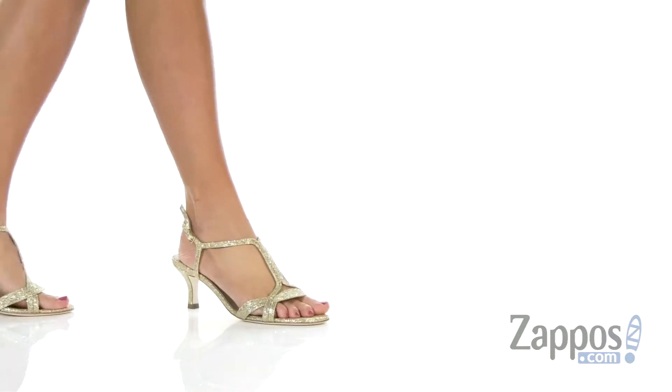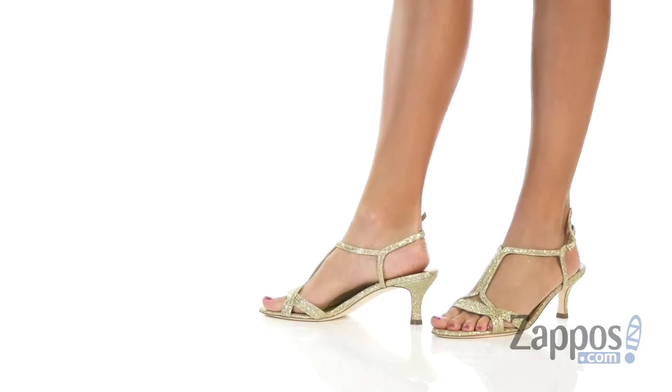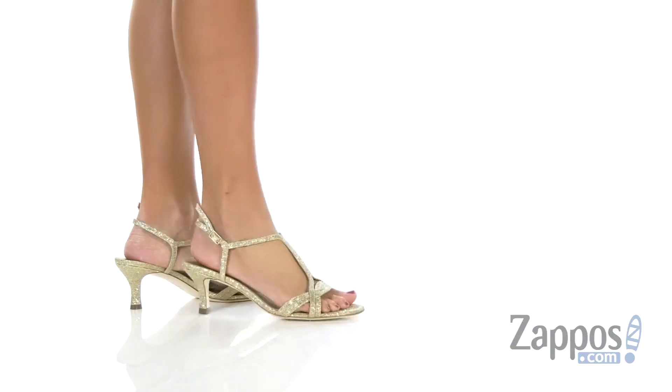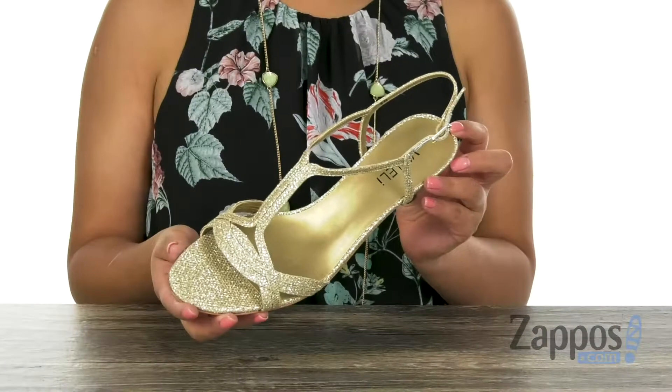Hola, my name is Nelly, and I'm from Zappos.com. I'm here to show you Maxine from Vanelli. Here we have a beautiful,